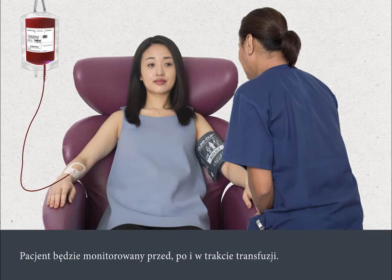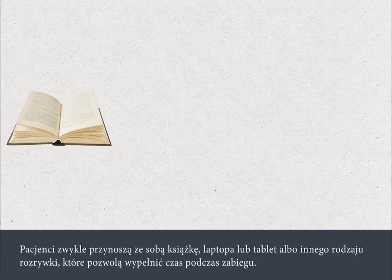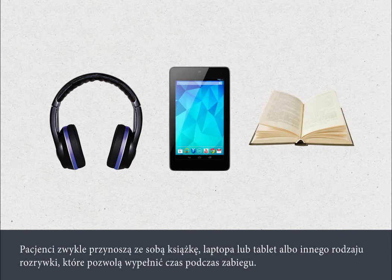You'll be observed before, during and after your blood transfusion. If you feel unwell during or after your transfusion, you should inform your nurse or doctor immediately. People usually choose to bring a book, laptop computer or tablet, music or other distractions to fill the time during the procedure.